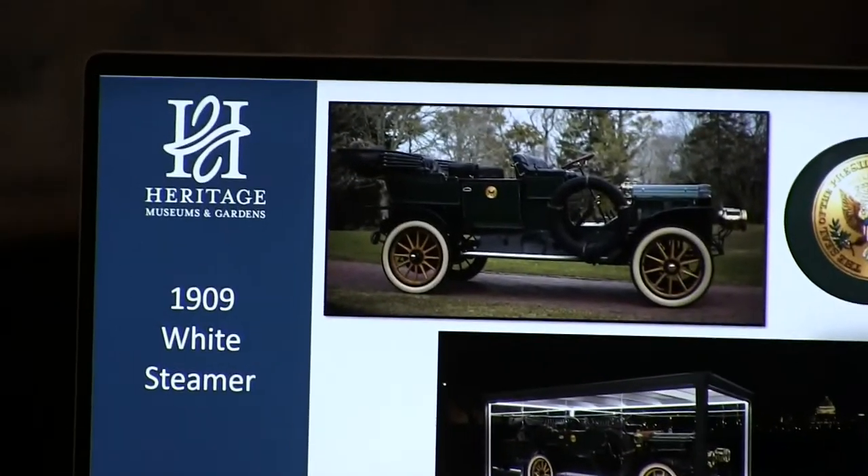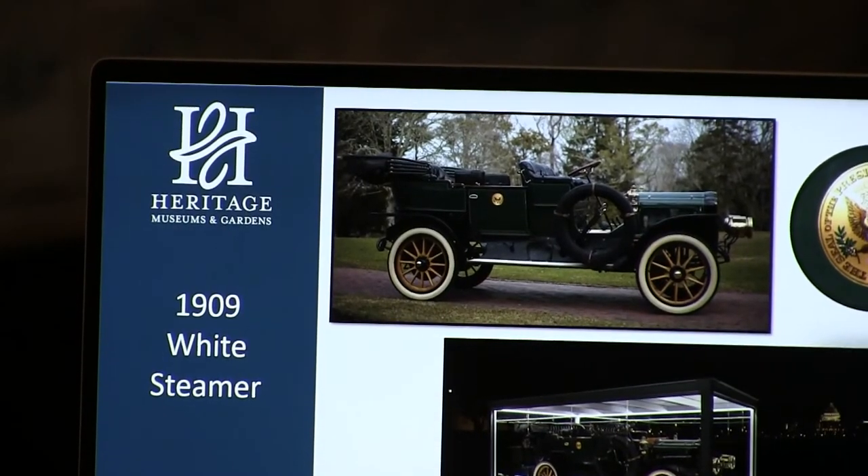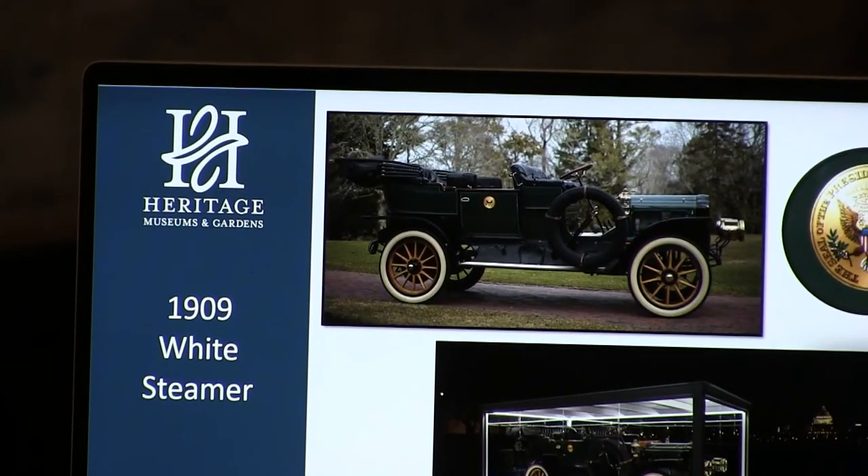The price of this car new in 1909 was $4,000, which is $111,000 today.